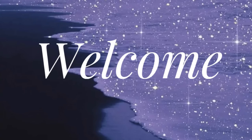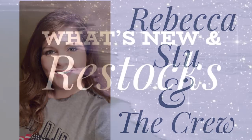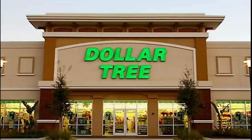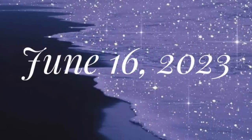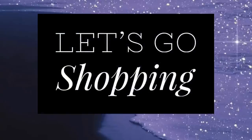Hi everyone, welcome to our channel Rebecca Stew and the Crew. I'm Rebecca, and today is Friday, which means it's time for our second Dollar Tree video of the week to see what's new and what's been restocked. Let's go shopping and see what's new for June 16th, 2023. We'll start with the apparel and accessories.